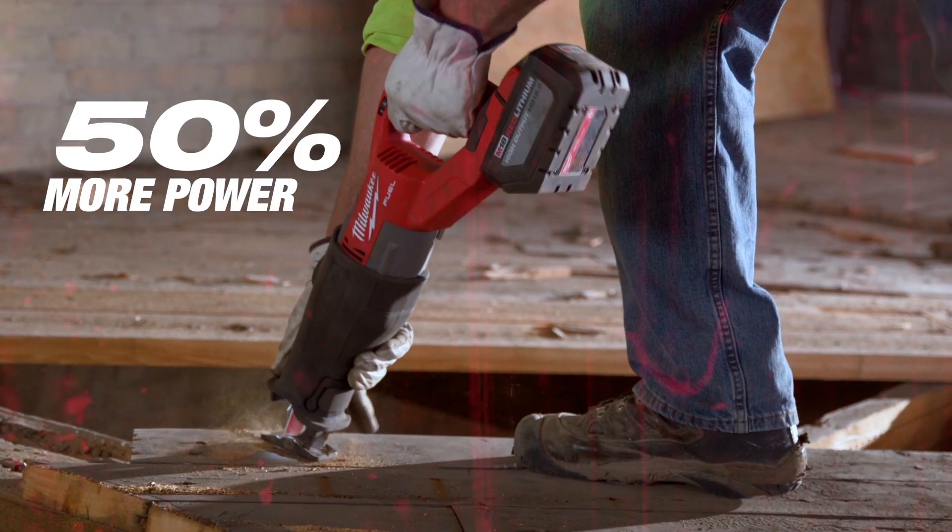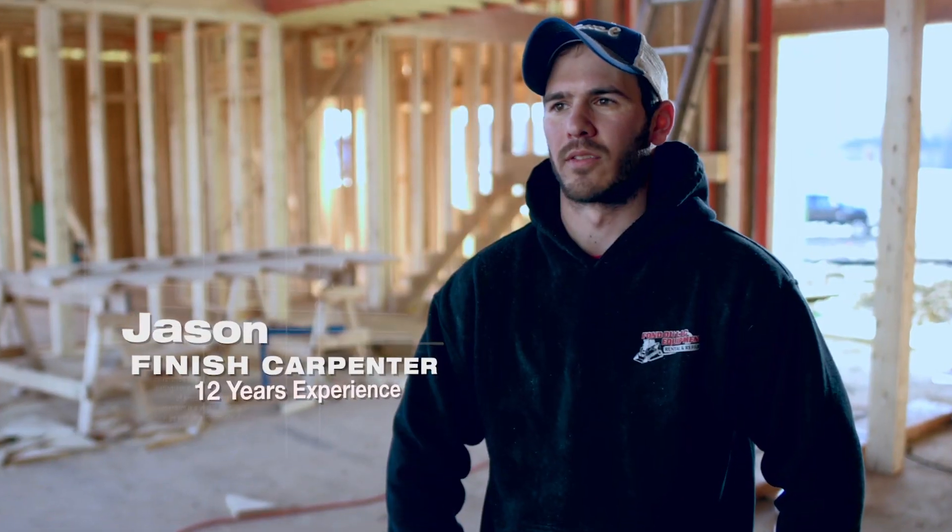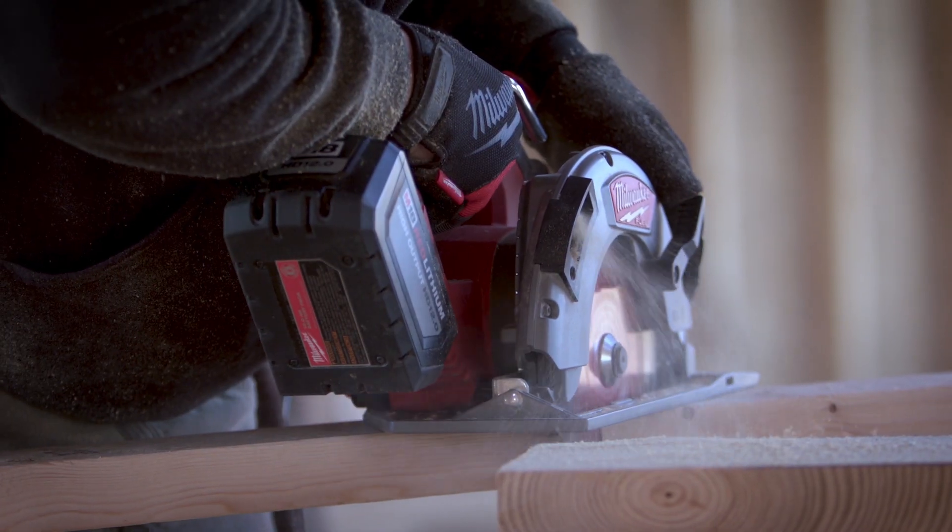The 12.0 pack is definitely nothing that we've ever seen as far as power and run time goes. It was like sort of a wow factor. Excellent power. The 12.0 battery gives a tool plenty of power throughout the whole day.